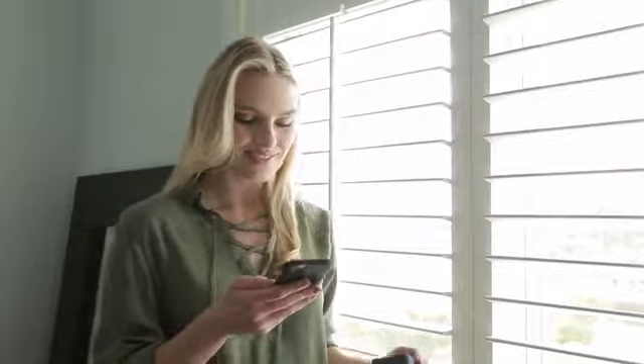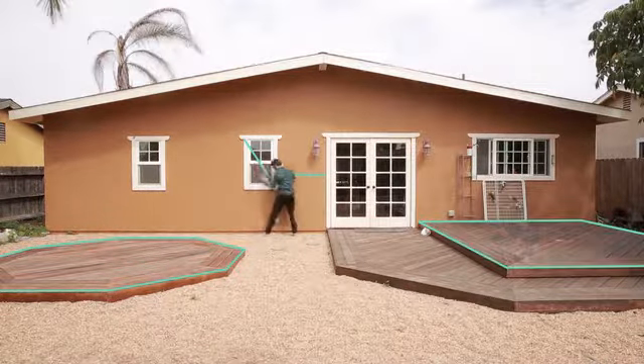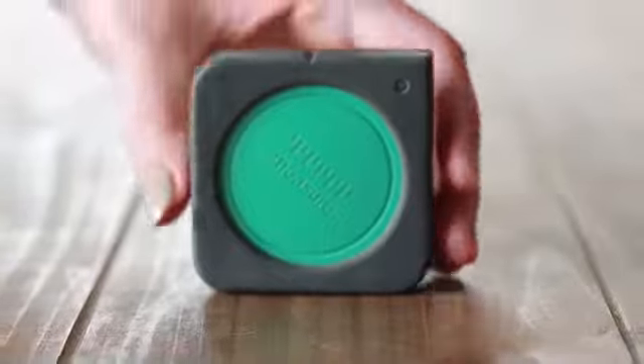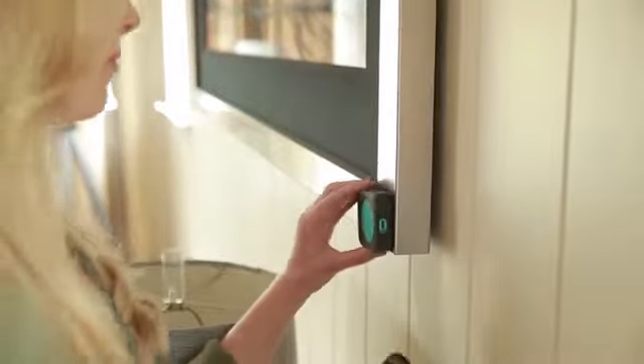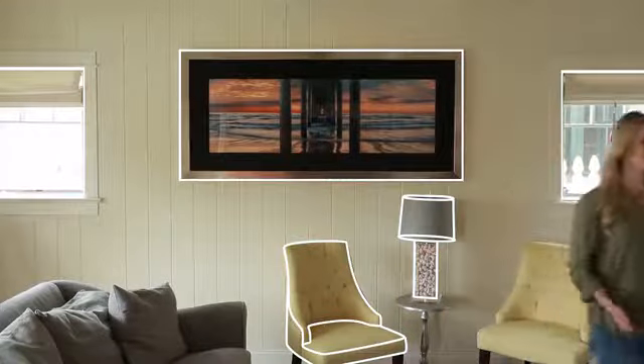Mosier is the first motion measuring device ever made for consumer use. It puts the same technology found in rockets in the palm of your hand. So what are you waiting for? Back our campaign now and step into the future of measuring with Mosier One.